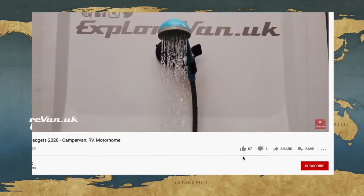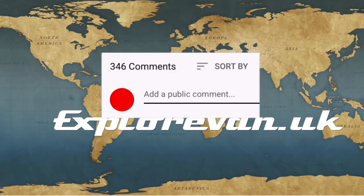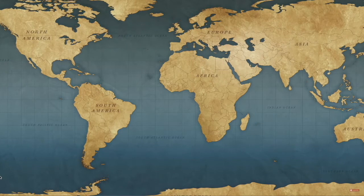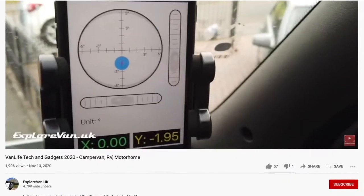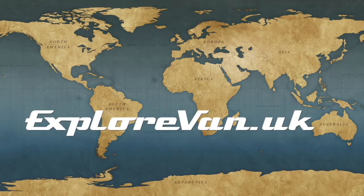If you like this video please hit the thumbs up — it really does help me to know what you like, and you can ask any questions or give feedback in the comments. If you want to make sure you don't miss any of our future videos please hit the subscribe button, and clicking the bell will give you a notification when a new video goes live. If you do hit the thumbs down, it would be great if you could also leave a comment so I'd know what you didn't like.